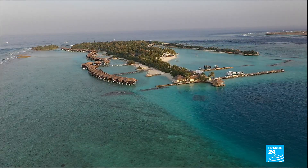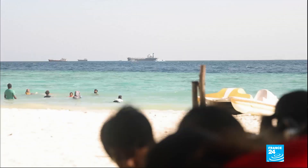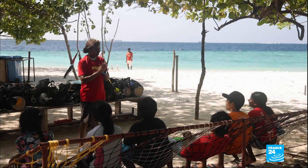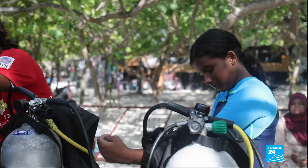The Maldives have about 250 different types of coral species. Zuna Nassim thinks everyone should be involved in protecting them. She was the first woman in the Maldives to get a diving certificate. Now, she gives out free classes to teach children about the importance of protecting coral reefs.